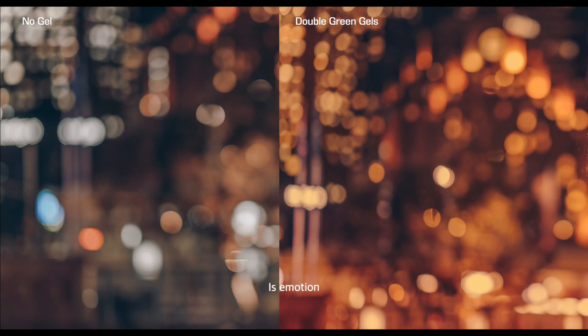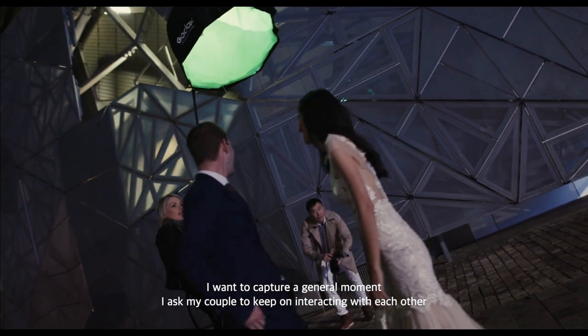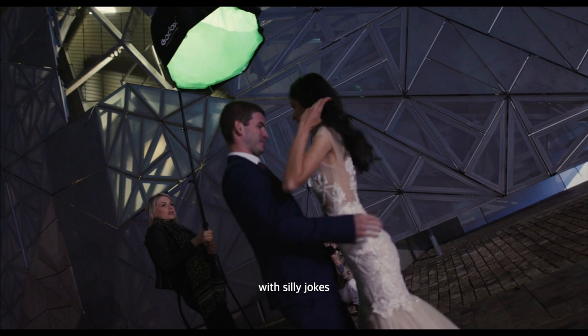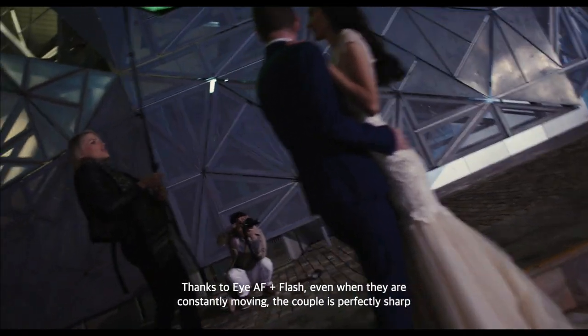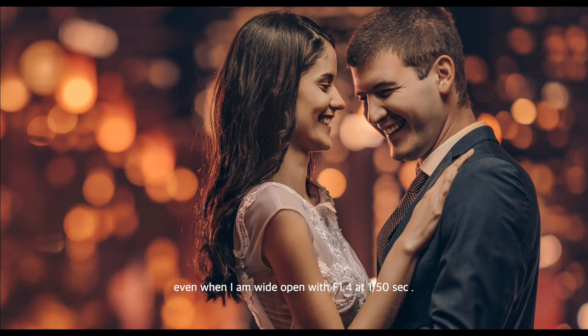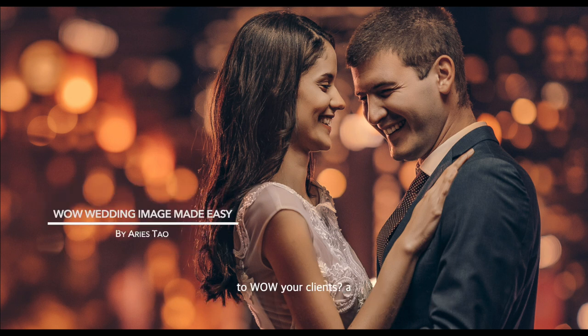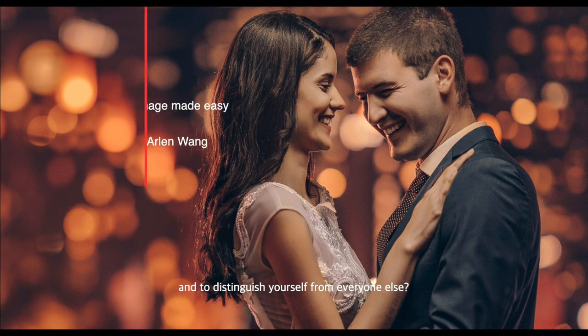The final step is emotion. I want to capture a genuine moment, so I ask the couple to keep interacting with each other with silly jokes. Thanks to IBIS plus flash, even when they are constantly moving, the couple is perfectly sharp even when I am wide open at f/1.4 at 1/50 seconds. Natural light itself can be beautiful, but with a couple of lights in your bag, isn't it awesome to create your own unique signature images, wow your clients, and distinguish yourself from everyone else.